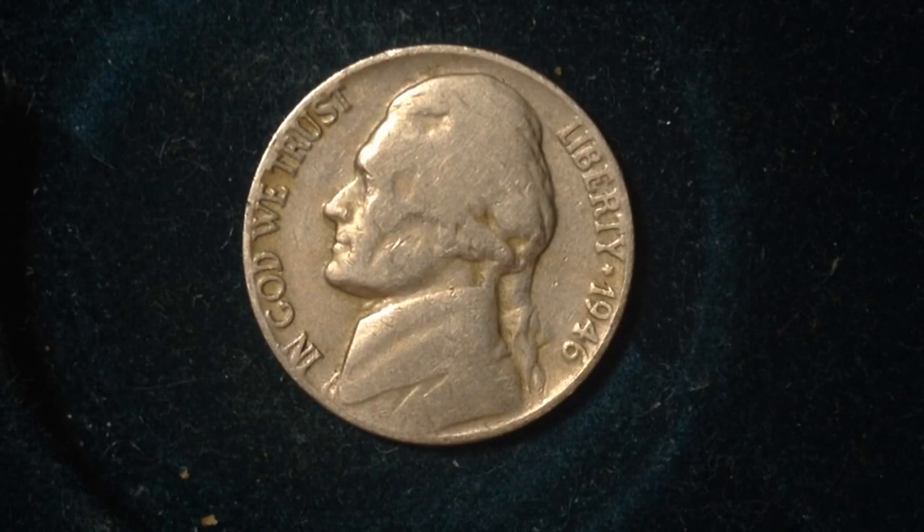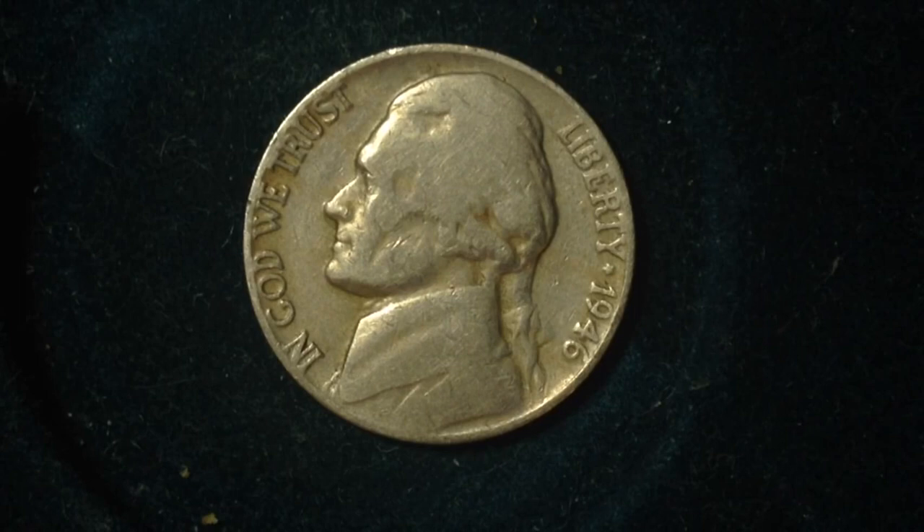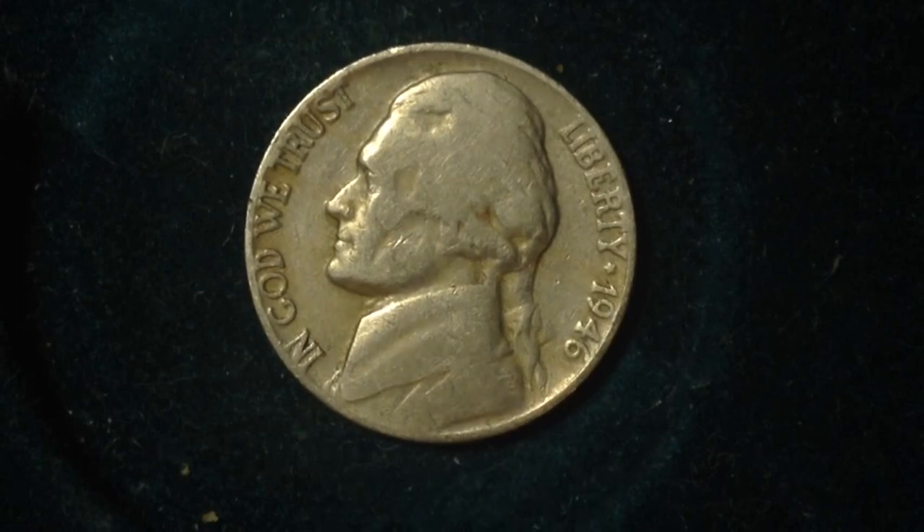A little about the coin itself: in 1946 there were 161 million of these produced at the Philadelphia Mint. There were also coins produced at the Denver Mint — 45 million produced there — and 13 million produced at the San Francisco Mint.